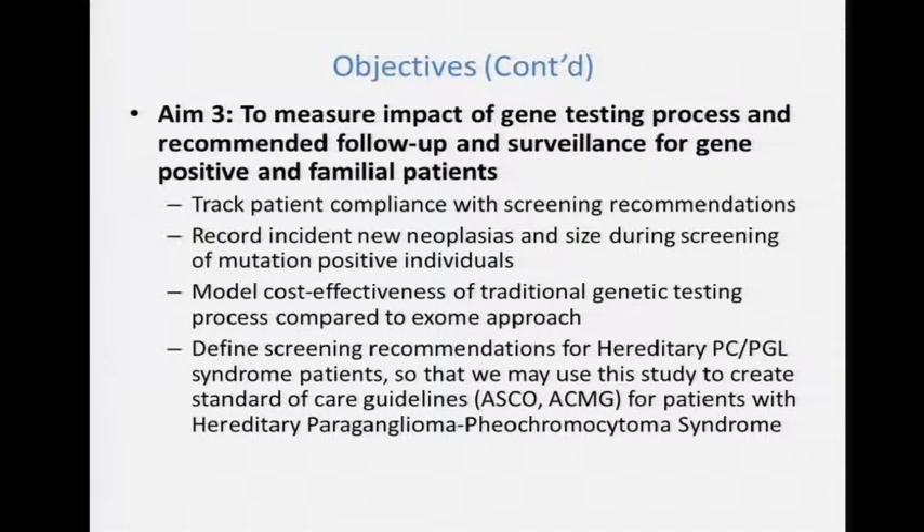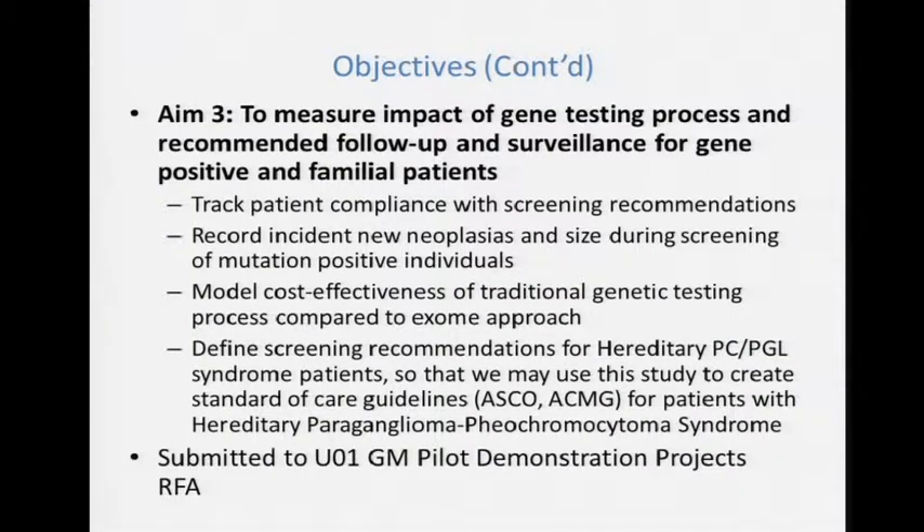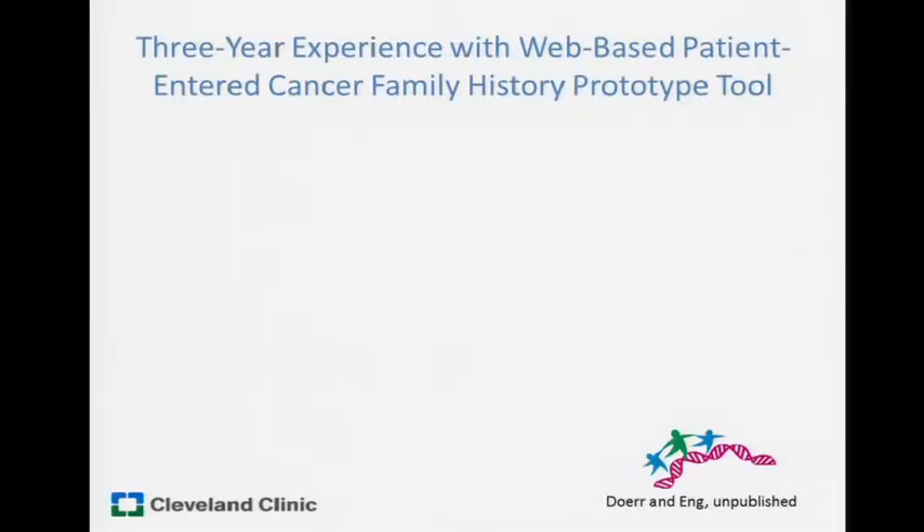Finally — probably the most ambitious but practically important aim — once we can tell a patient they have a mutation in gene X and must do specific surveillance, we can track compliance with screening recommendations and record incident neoplasias or size growth. This is a surrogate for whether we're catching things in time — very acceptable in clinical cancer genetics; it's been done in Li-Fraumeni syndrome. Because there's no cost-effectiveness modeling in pheo and paraganglioma testing and management, we were going to do that with Mike Katten. From all gathered data, we aim to slowly implement the evidence to inform guidelines, with Kate in charge of those guidelines. We submitted this to the pilot demonstration projects.